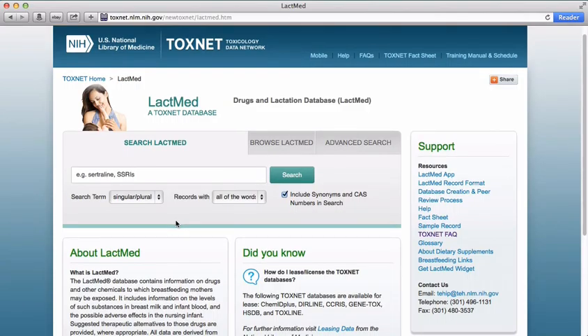LactMed provides evidence-based information on the levels and amounts of drugs and chemicals in breast milk and infant blood, as well as possible adverse effects on the infant. When appropriate, LactMed records also suggest therapeutic alternatives. LactMed is a peer-reviewed resource that is updated monthly.